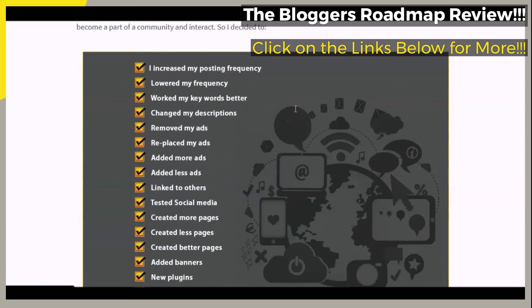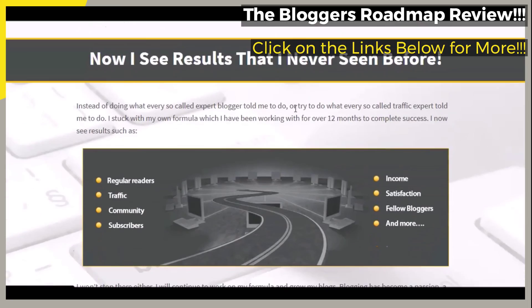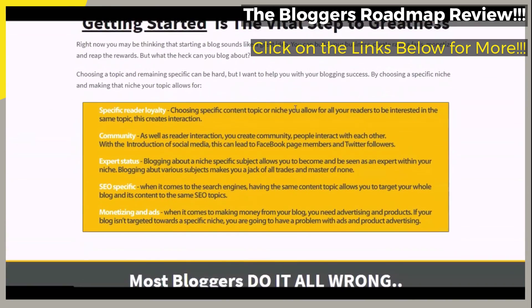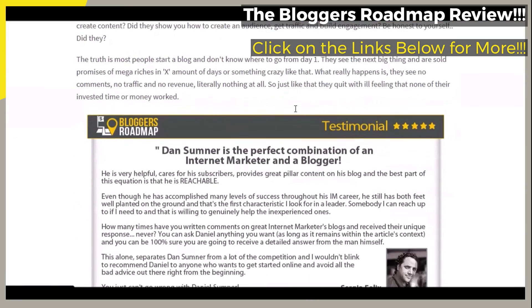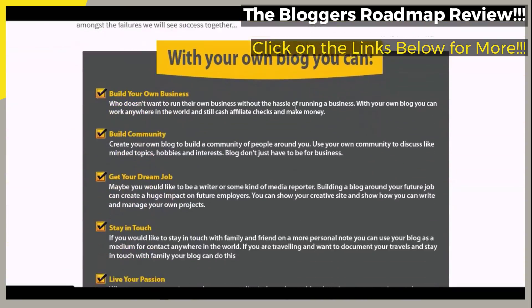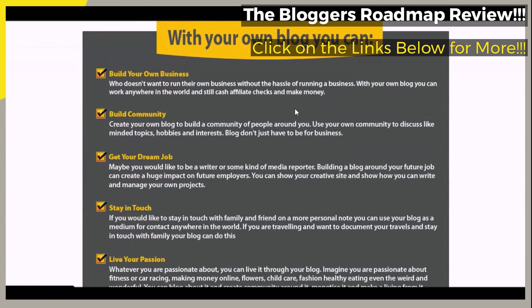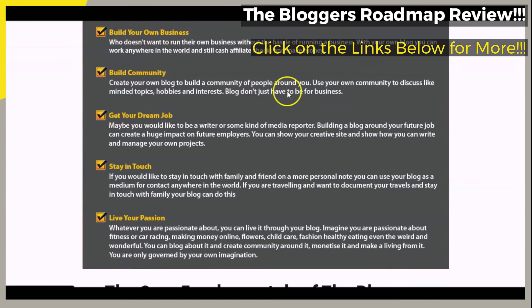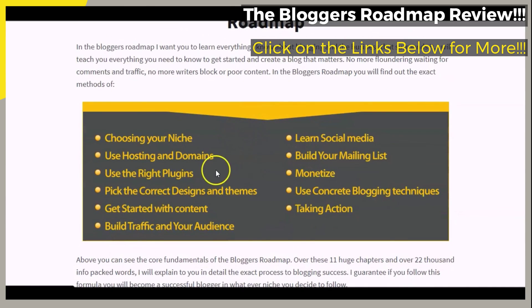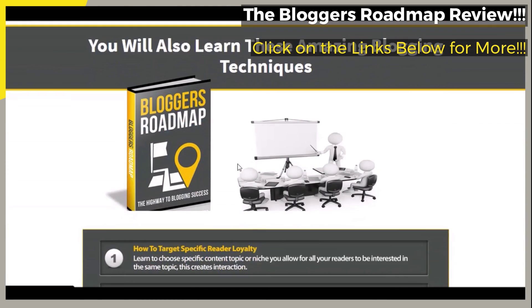We would like to thank you for watching our brief video review. If you found the information presented here helpful and insightful, be sure to hit that like button and that subscribe button. Remember to click on the links below in the video description to go to the official webpage and get more information, if you decide to choose The Blogger's Roadmap: Blogging Success Strategies course.